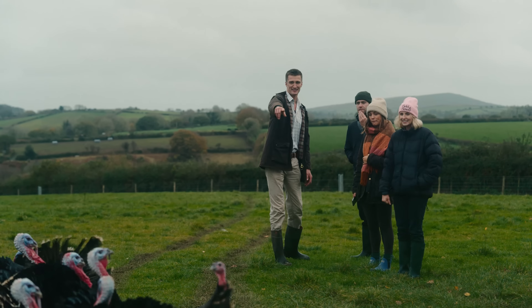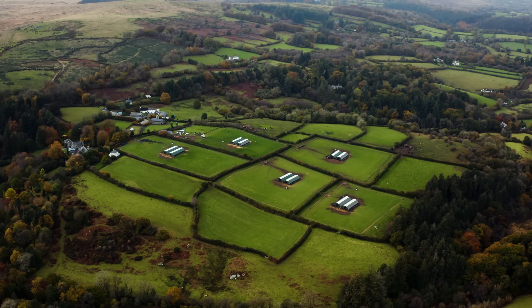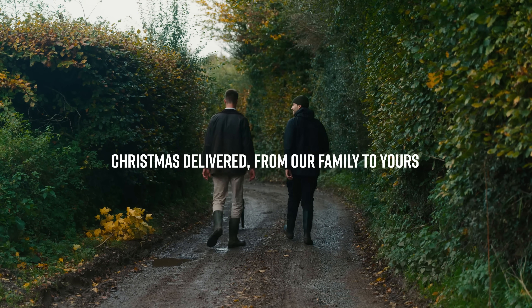It's great to work with an outlet like Field & Flag who share the same ethics and the same high standards. Christmas delivered from our family to yours.